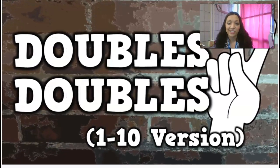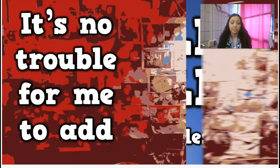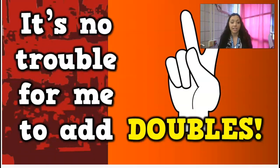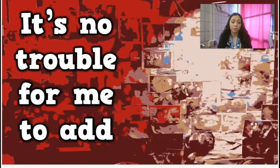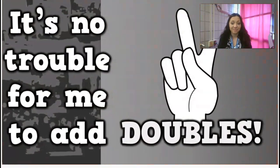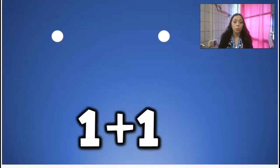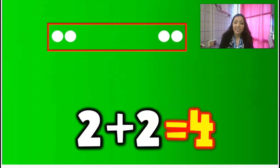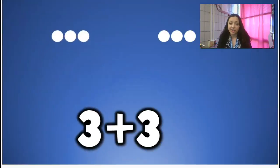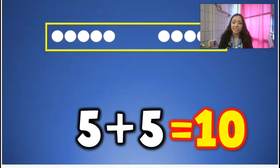All right, here we go. Doubles — I can add doubles. It's no trouble for me to add doubles. Doubles, doubles, I can add doubles. It's no trouble for me to add doubles. 1 plus 1 equals 2. 2 plus 2 equals 4. 3 plus 3 equals 6. 4 plus 4 equals 8. 5 plus 5 equals 10.